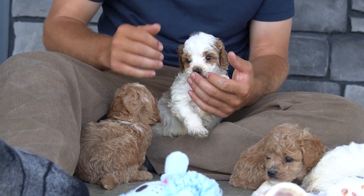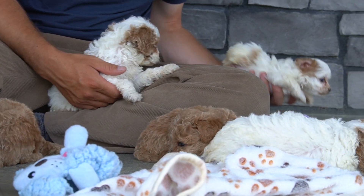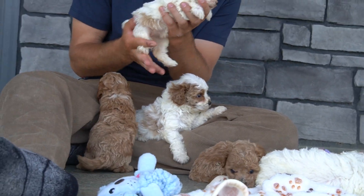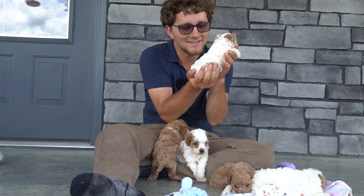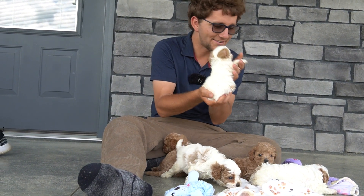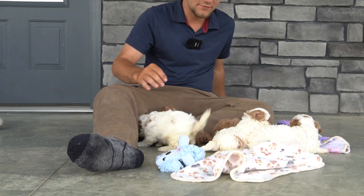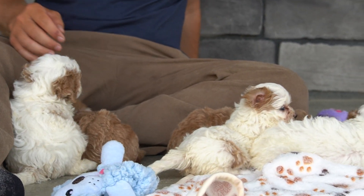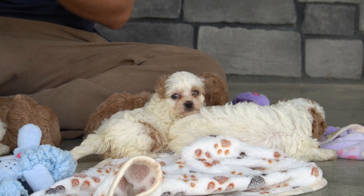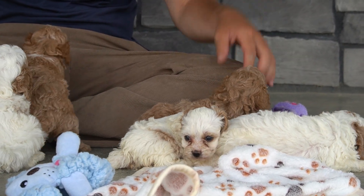So if you have any questions about these five sweet little ones, this cute little runt here is just absolutely amazing. So these five from Tina and Bobby — if you have any questions, feel free to reach out on the two that are still available at this point, and I'll be more than happy to share more info and do FaceTimes with you.